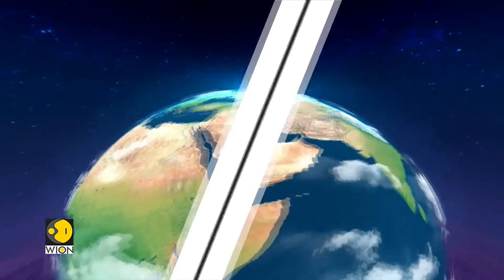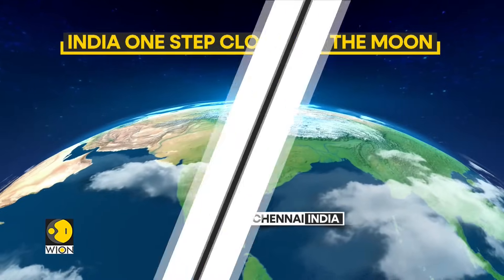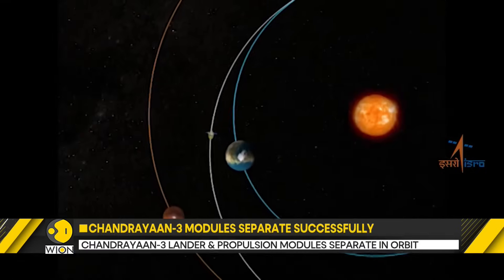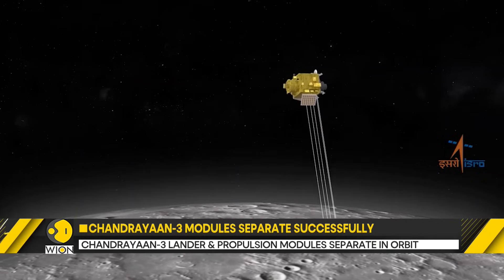India's Chandrayaan-3 has completed another crucial maneuver. The spacecraft's propulsion module and the lander module have successfully separated in orbit. This follows the completion of its final orbit reducing maneuver and is gearing up for the next stage. The spacecraft is currently circling the moon and has separated into two parts. Now the lander module will test its onboard systems, while the propulsion module will use its scientific instruments to study exoplanets in space.